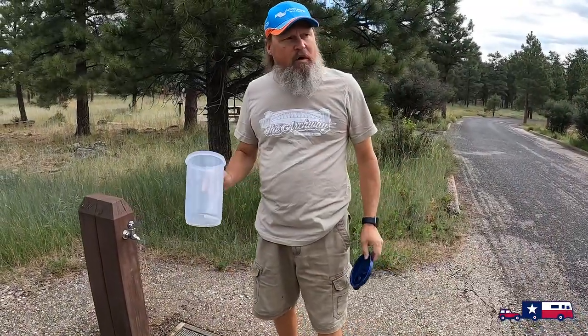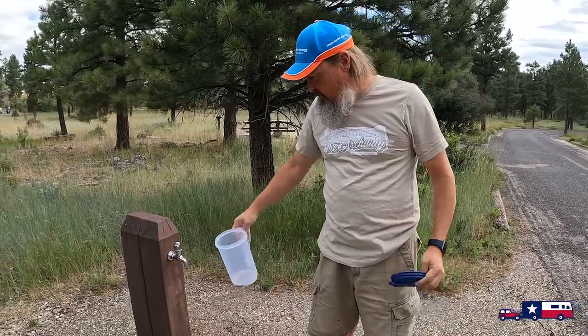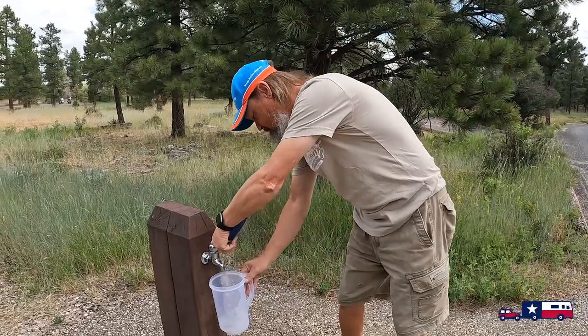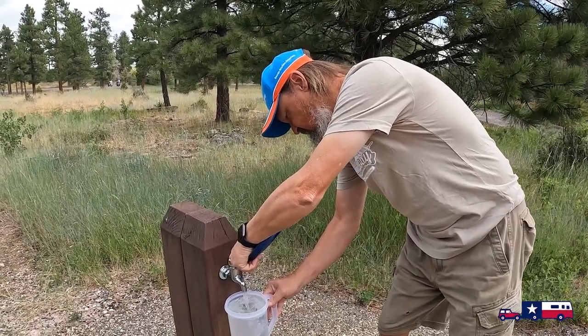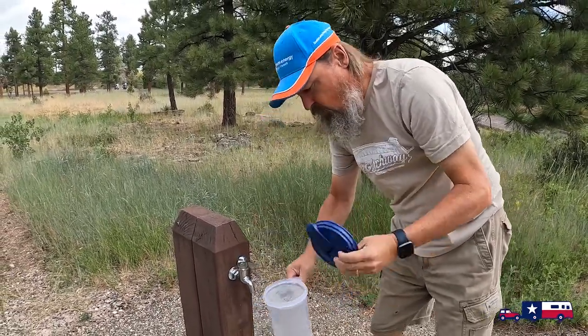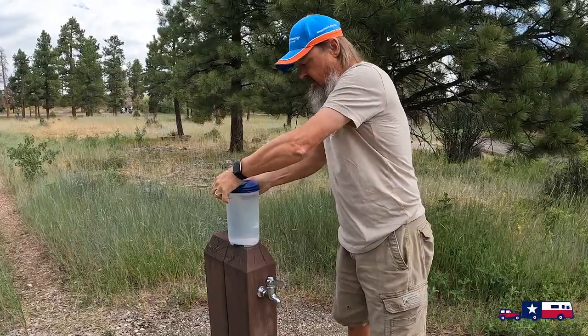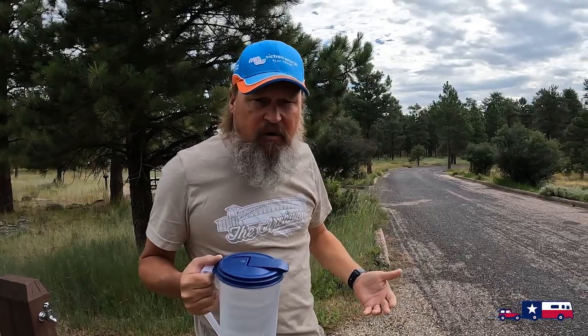One way we're able to make our fresh water go a little further is that the campground here has water spigots with potable water. So for our drinking water we fill up a container here and take it inside to run it through our Berkey filter. When you're boondocking, it's not just power you have to worry about — you've got to worry about your tanks: your fresh water tank, and your black and gray tanks.